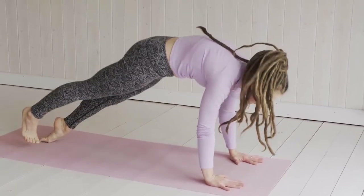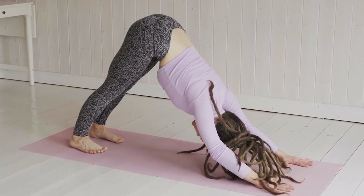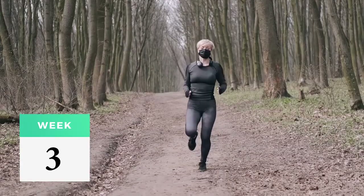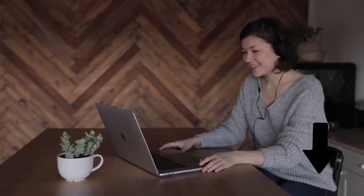Those were some of the best yoga poses that you can do to benefit your life. Start doing these two or three times a week and you'll start noticing changes in your body. Leave us a comment below to tell us about your favorite yoga pose.